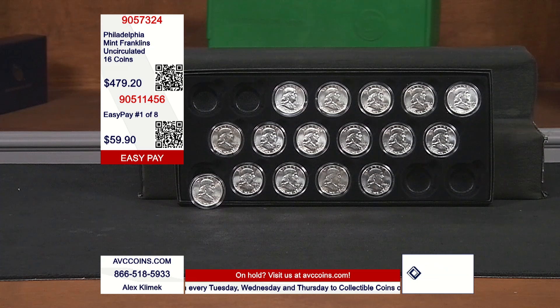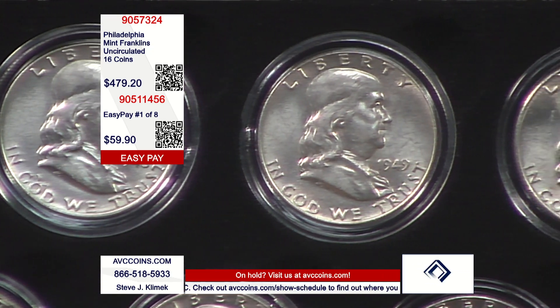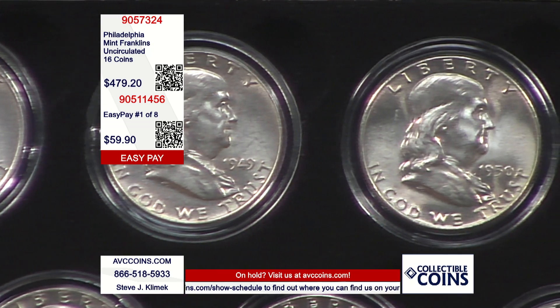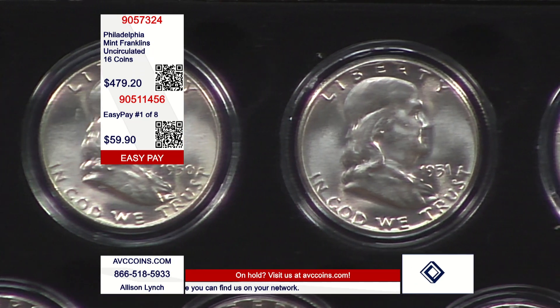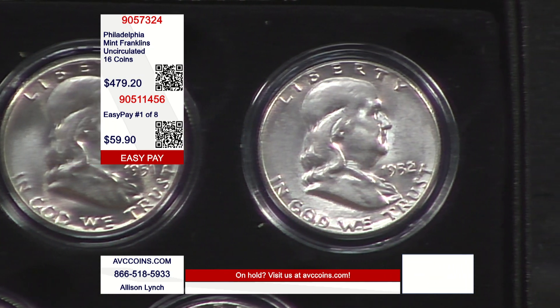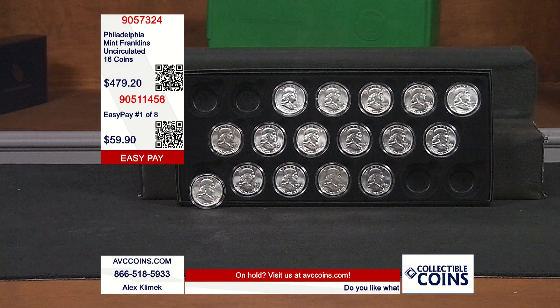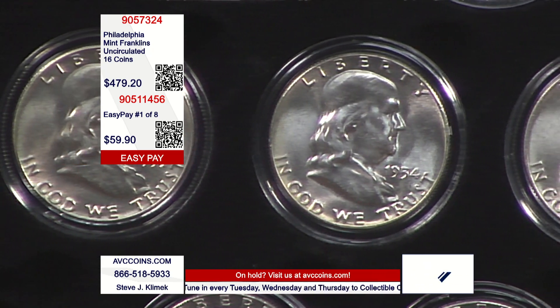The last series of half dollars struck in the United States for circulation was not the Kennedy. Kennedy is current, but it was only one year of 90% silver — 1964. The coin series they stopped to make was this one, the Franklin. The Franklin was issued from 1948 all the way through 1963, then replaced in 1964 by the Kennedy. During this time frame, there were 16 Philadelphias, 14 Denvers, and five San Franciscos — 35 Franklins in all.